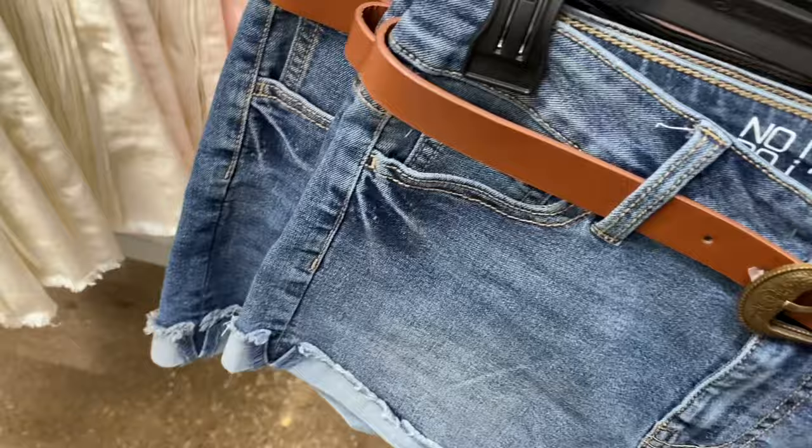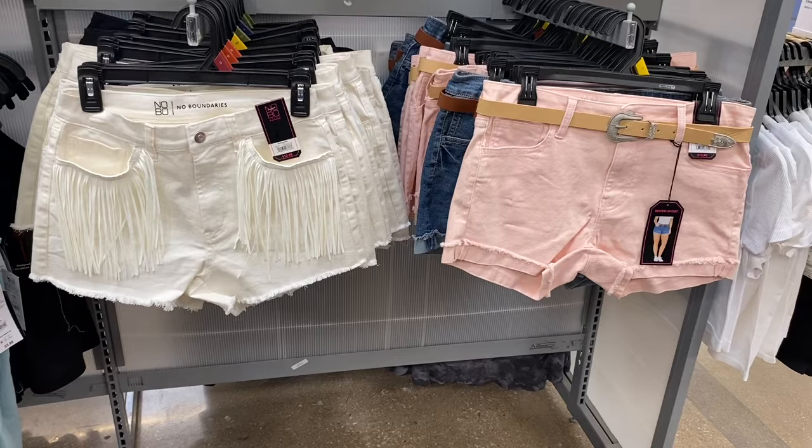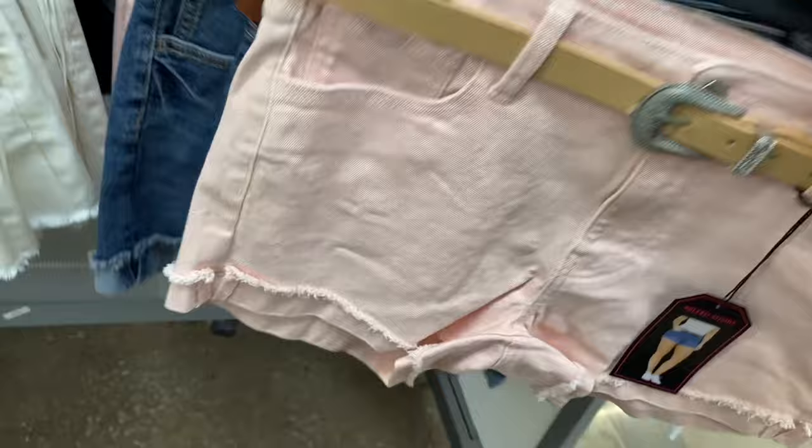I feel like I had to get this one out — that is so cute. You can get it in pink as well. It comes with a belt too, and it's only $12.98 — you get the belt and the shorts. Here's the back of it.